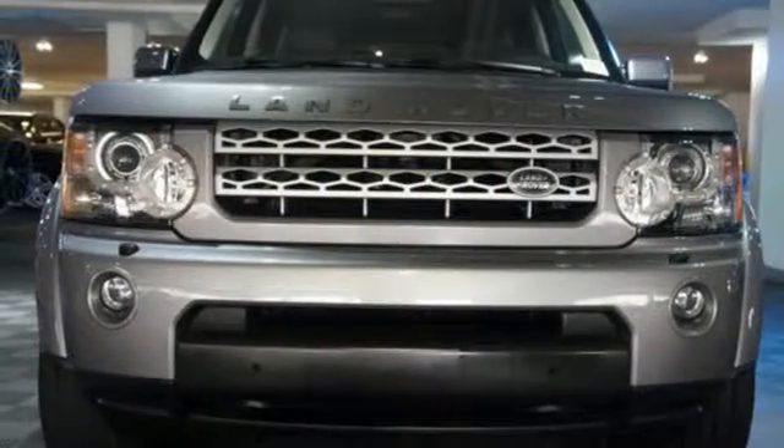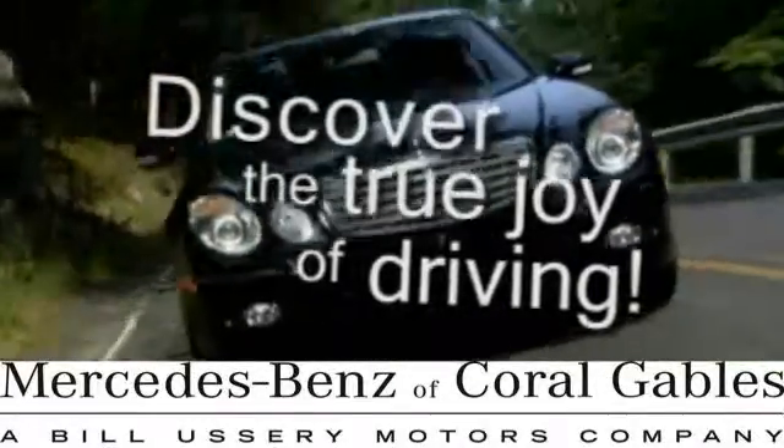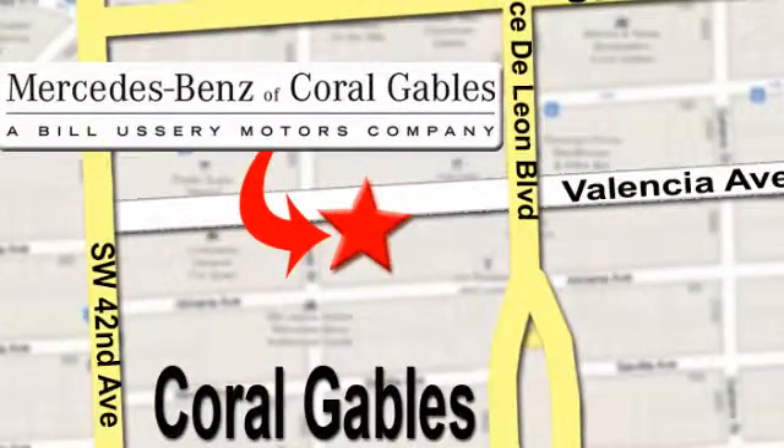See for yourself today. At Mercedes-Benz of Coral Gables, our goal is to help you discover the true joy of driving. We're conveniently located just west of I-95 at 300 Almeria Avenue.